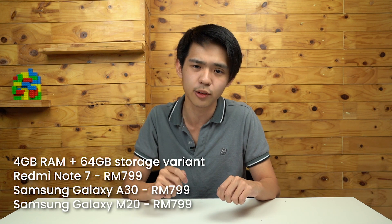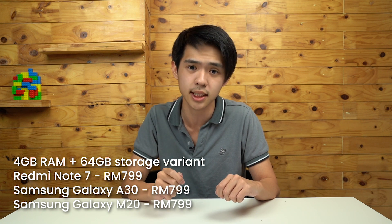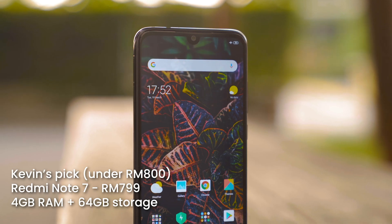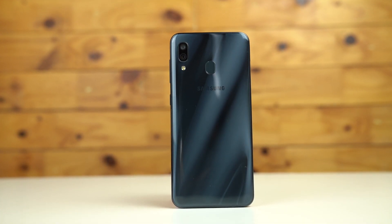The 4GB plus 64GB variant, which is quite similar to what you can see from the Samsung Galaxy A30 and the Samsung Galaxy M20, is actually priced the same at RM799. But if I was given a choice, I would choose the Redmi Note 7 over the Samsung Galaxy A30 and M20, simply because the Snapdragon 660 processor in the Redmi Note 7 outclasses the Exynos 7904 processor found in the Samsung Galaxy A30 and M20.